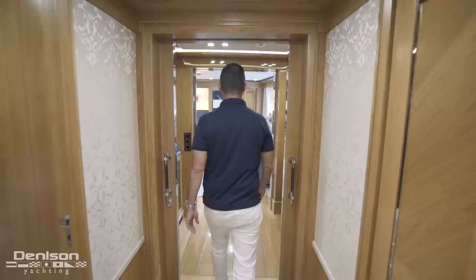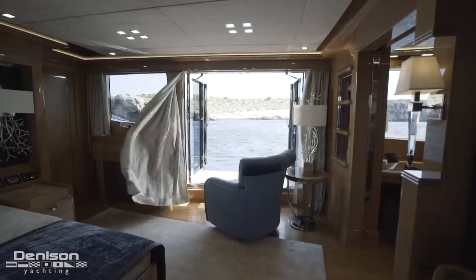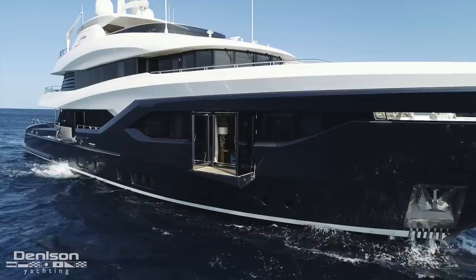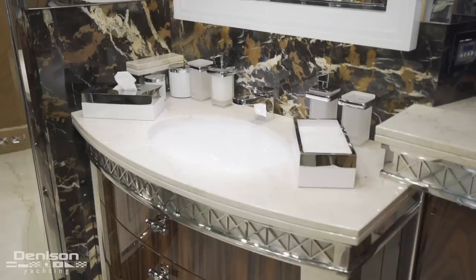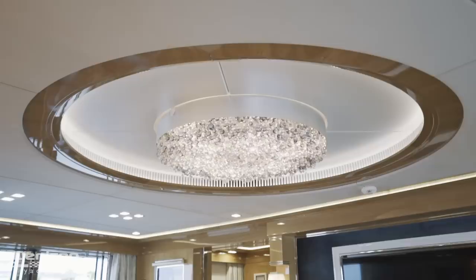The entire forward section of the main deck is dedicated to the owner suite, highlighted by a centerline king berth. By far one of my favorite features on board are the balconies found to port and starboard on the master — just like in the main salon, this allows for a great cross breeze and natural air flow. Forward you have his and hers bath with a centerline rain shower. After the bed is a walk-in wardrobe with vanity. As we leave this space, we pass the owner's office located to starboard.